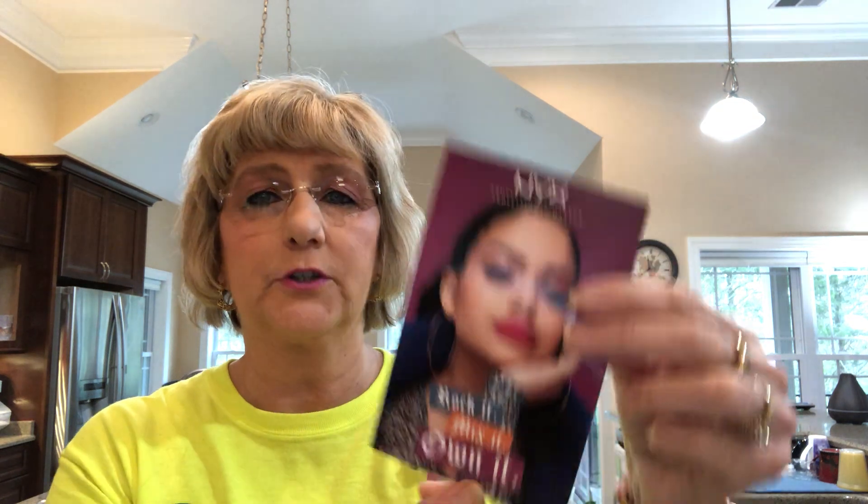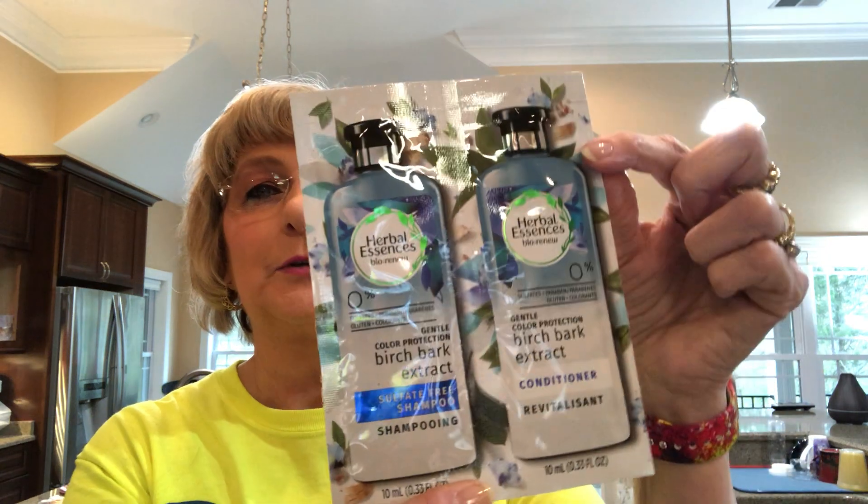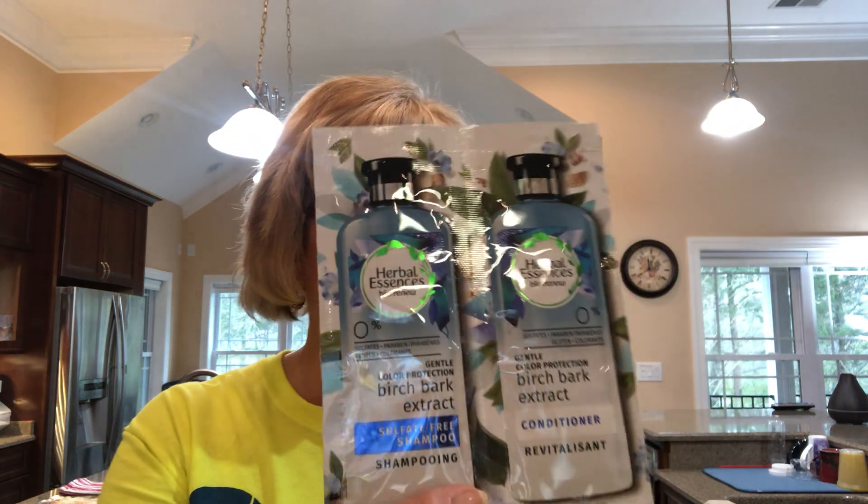There's also a NYX card — 'Get obsessed with our number one cult plastic lip icon.' And then, oh, look — we've got some little samples of the birch bark extract Herbal Essences. It's the sulfate-free shampoo. That means it's not going to suds. I figured that out because the first time I used some, I thought I was trying to wash my hair with conditioner! But we've got some little sample packs, and if we like it, we can scan the code and add it to our cart.